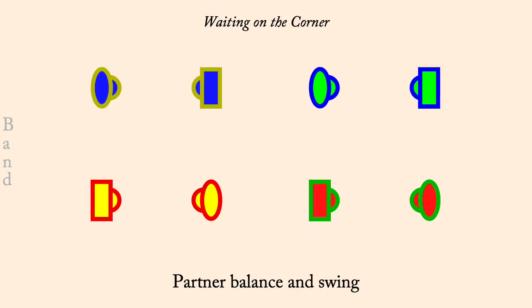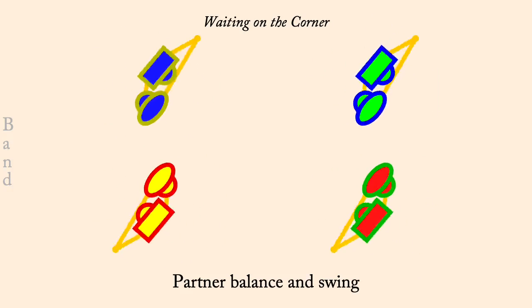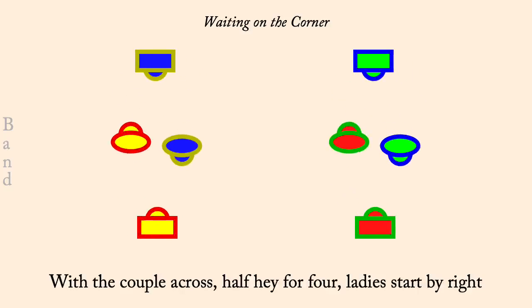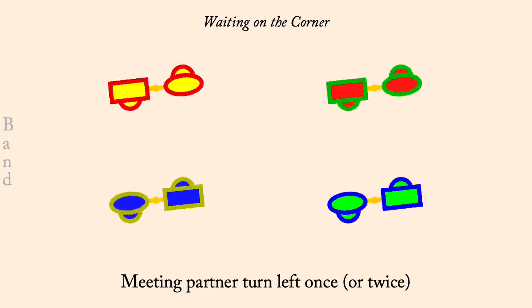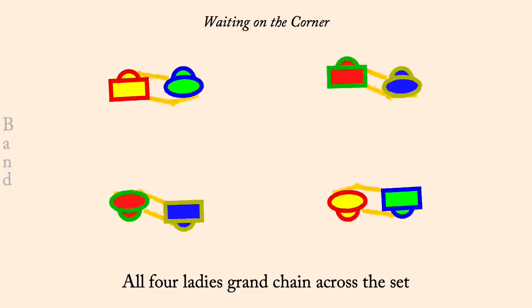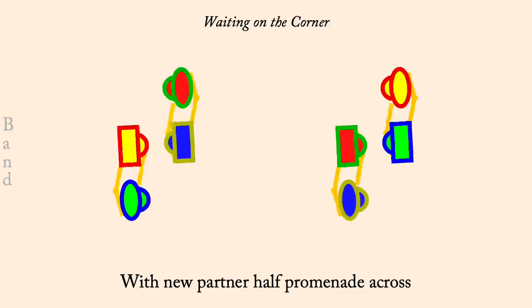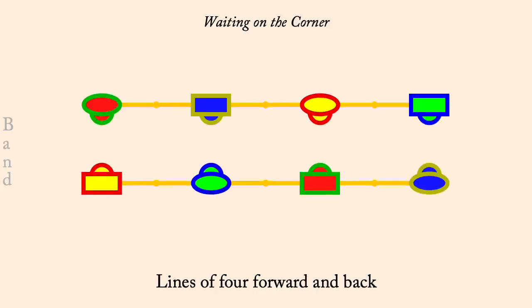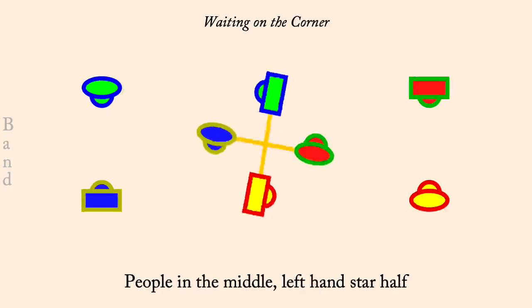Partner balance and swing. Half hay, ladies pass right. Partner left hand turn. Four ladies grand chain half way and facing across. Promenade across the set. Lines of four forward and back. Right hand star half, it ends. Current middles, left hand star half. Partner balance and swing.